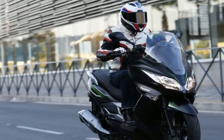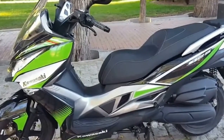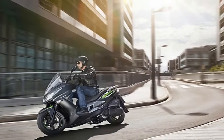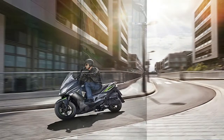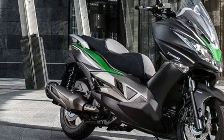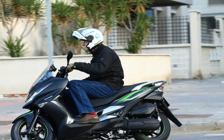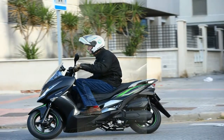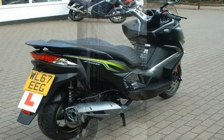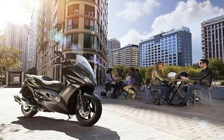The new Kawasaki J125 uses a 125cc liquid-cooled single cylinder engine that provides plenty of power to cope with the demands of a daily commute. The ABS braking system ensures that the maximum level of stopping power is given even on greasy manhole covers. There are many features that set the J125 apart from other scooters, such as adjustable brake levers and fold-out pillion foot pegs derived from the Kawasaki motorcycle range.